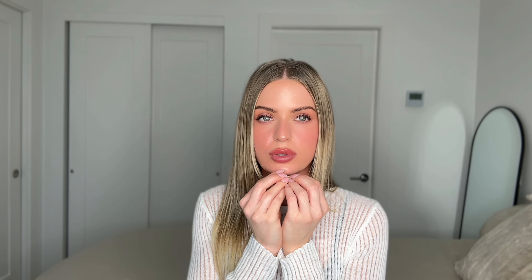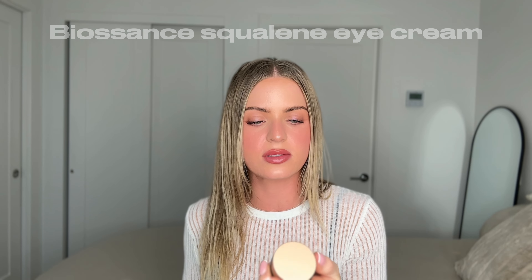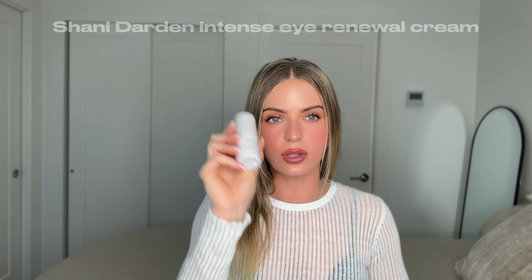Cleansing is number one. Essential step number two, in the order I do it, is eye cream. The eye area is easily dehydrated, the skin is thin, and it's most prone to aging. Daytime I use the Biosense Squalene Marine Algae Eye Cream — it's not irritating, really gentle, and hydrates without irritating my sensitive eyes. At nighttime I use the Shani Darden Intense Eye Renewal Cream — it's gentle but deeply hydrates and keeps wrinkles, dryness, and darkness away. My eyes have honestly never looked better.